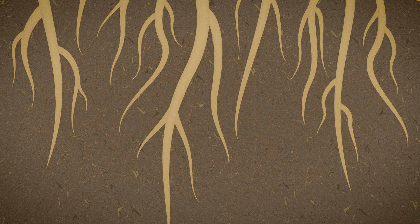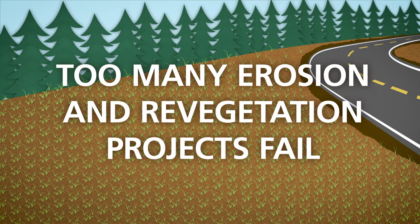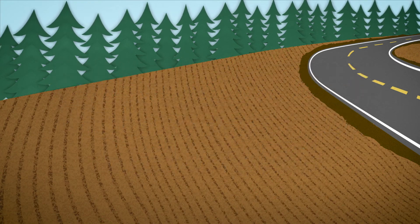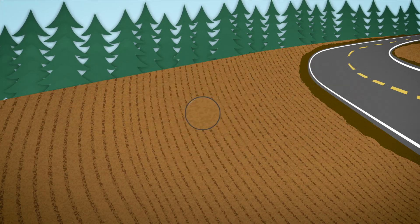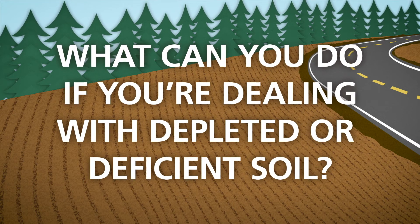Without organic matter and beneficial bacteria, the nutrient cycle breaks down and soil can die. Unfortunately, too many erosion control and revegetation projects fail due to soils deficient in this type of biological activity. So what can you do if you are dealing with depleted or deficient soil?